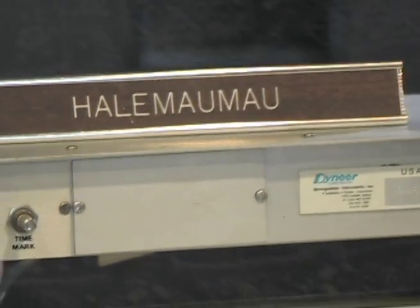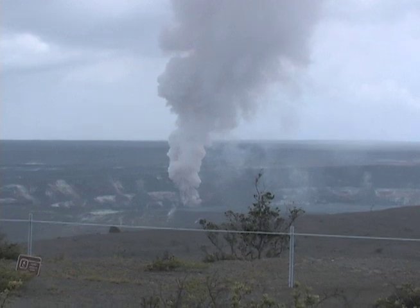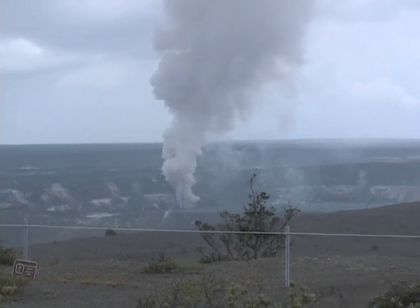Visitors here don't feel any noticeable tremors, but a seismograph inside the Hawaiian Volcanoes Observatory detects activity in Halemaumau. The activity coincides with a visible change in the plume, which grows darker and more turbulent. Scientists believe the plume turns dusty brown when the rock around the vent collapses into the conduit.